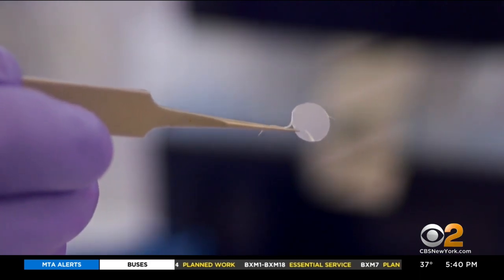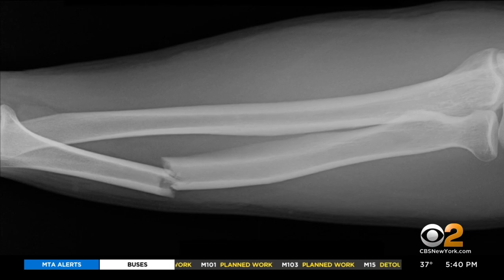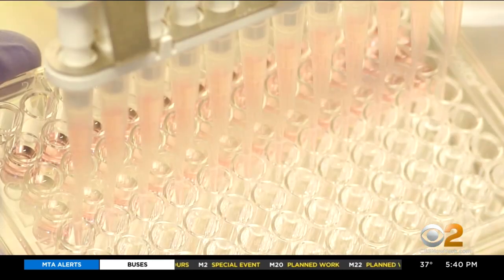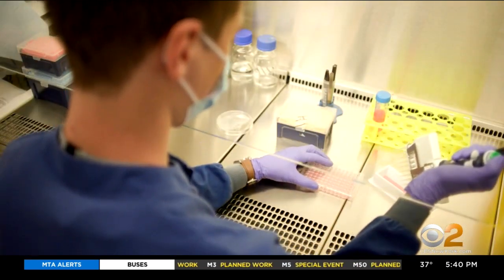We can apply them on really large bone fractures and we see that they promote bone repair. The bandage is coated in a protein that enhances the bone's natural ability to repair, which speeds up the recovery process.